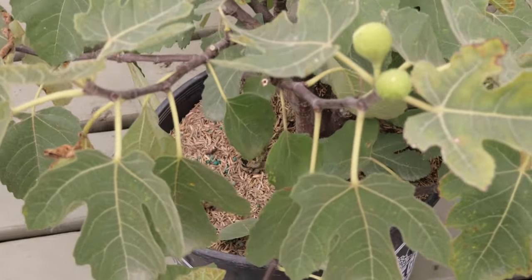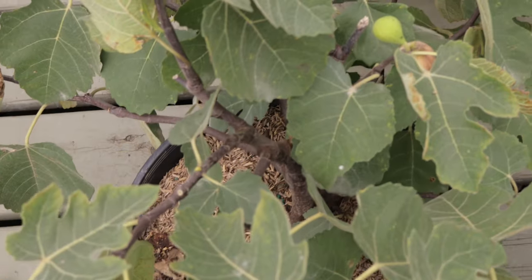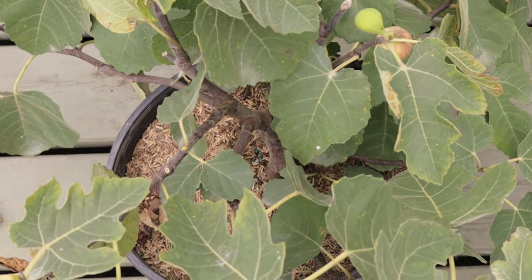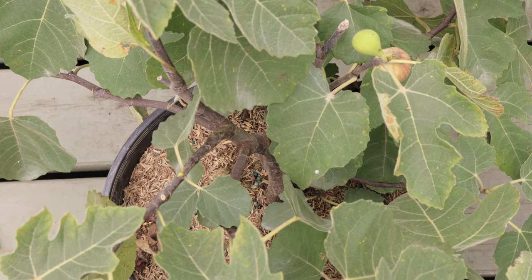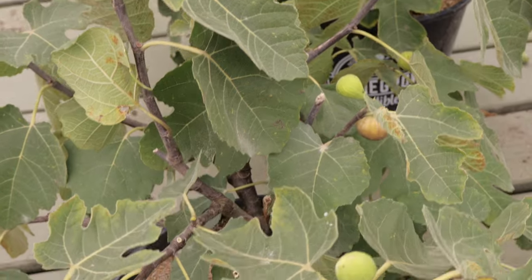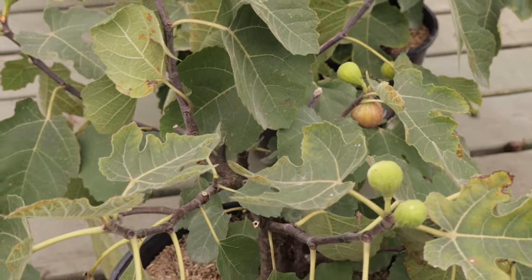Brown turkey fig trees can be planted alongside a variety of companion plants that benefit from similar growing conditions. Companion plants such as lavender, rosemary, and oregano can help repel pests and attract pollinators. Additionally, planting nitrogen-fixing plants like clover and beans nearby can enrich the soil, providing essential nutrients for the fig tree.